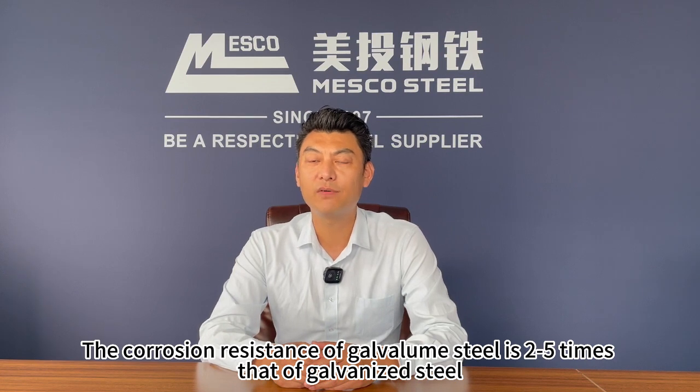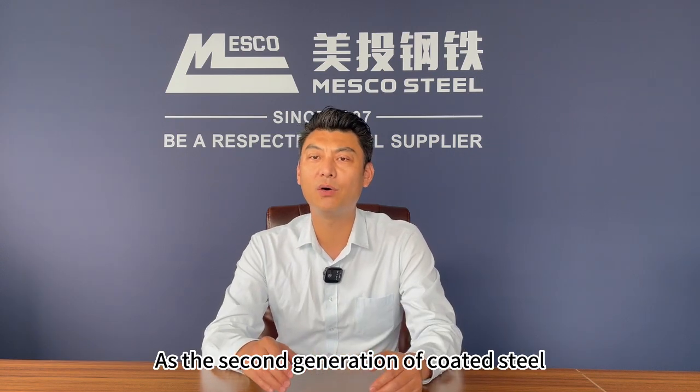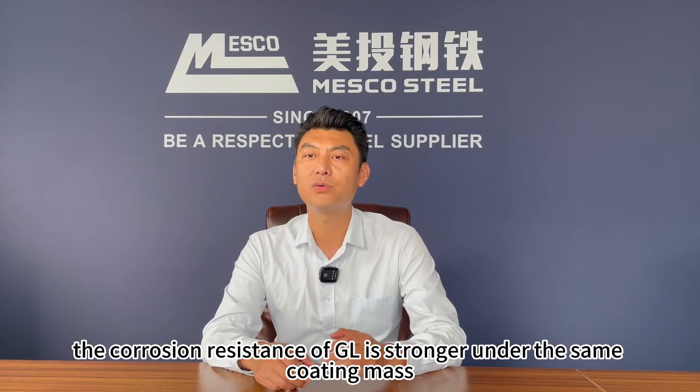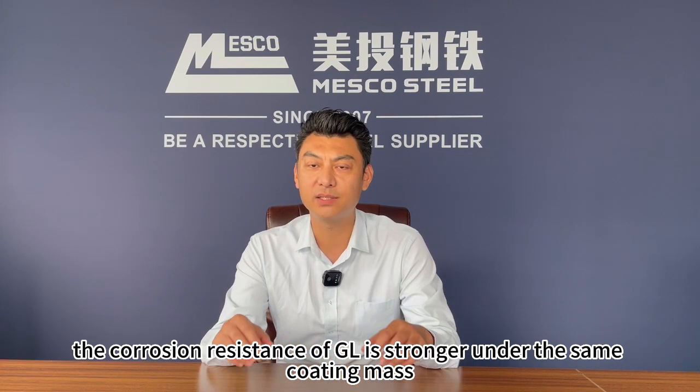The corrosion resistance of galvalume steel is 2 to 5 times that of galvanized steel. As the second generation of coating steel, the corrosion resistance of GL is stronger than GI under the same coating mass.